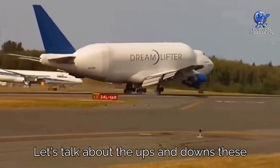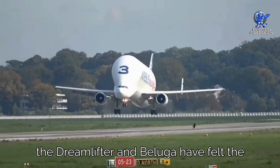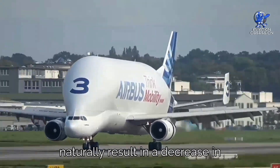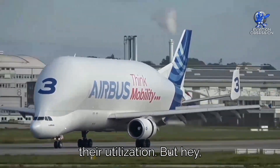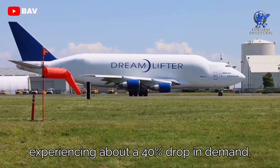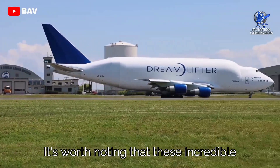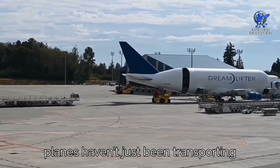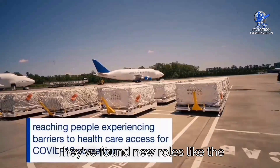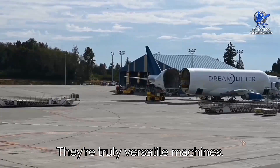Both the Dreamlifter and Beluga felt the impact of the global slowdown in 2020 and 2021, with production slowdowns naturally resulting in decreased utilization. The Dreamlifter experienced about a 40% drop in demand, while the Beluga saw around a 50% decrease. These incredible planes also found new roles during challenging times, like the Dreamlifter being used for medical transport missions and delivering essential PPE supplies — truly versatile machines.